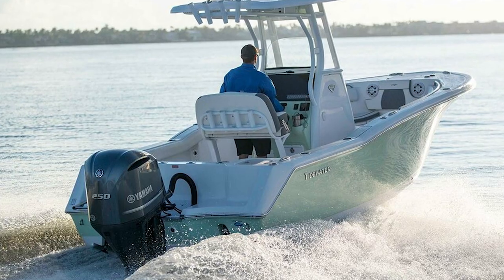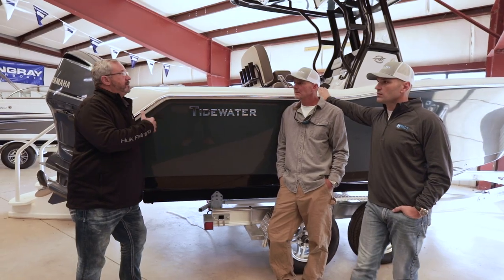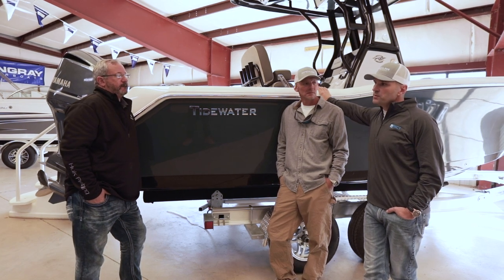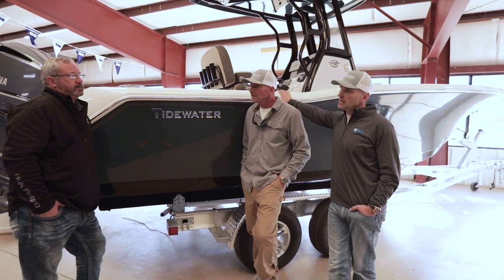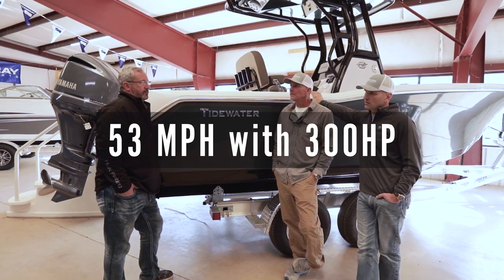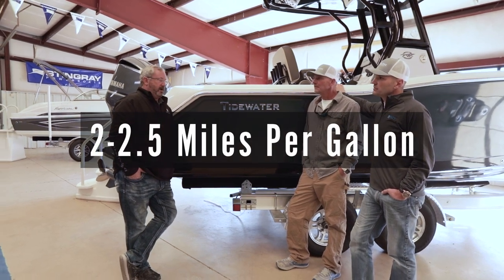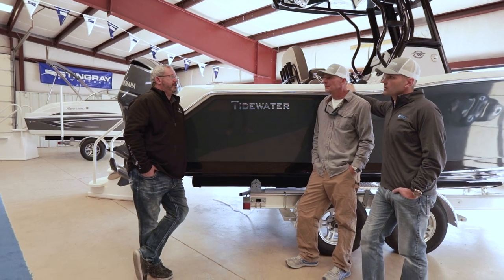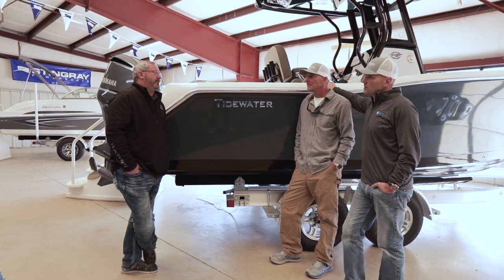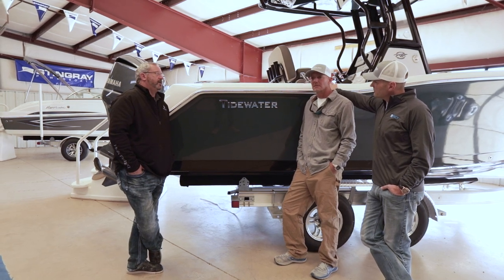250 horsepower is the minimum — most people get the 300 because it's a digital, fly-by-wire engine, and they can add a tower or observation deck later. You have ease of shift. With a 300 horsepower on this 23-foot Tidewater, top speed is looking at 50 to 52 miles per hour with low weight. In terms of fuel economy at cruise, you're probably looking at two to two and a half gallons per hour. It's a V6, 4.2-liter engine — what Yamaha's 250s and 300s are — so it's a very economical motor. You can probably get around 200 to 250 total miles out of a tank.